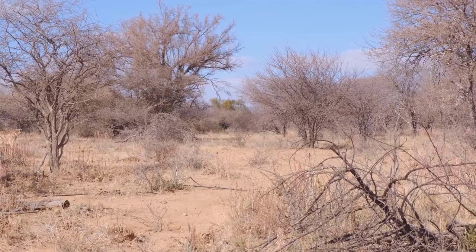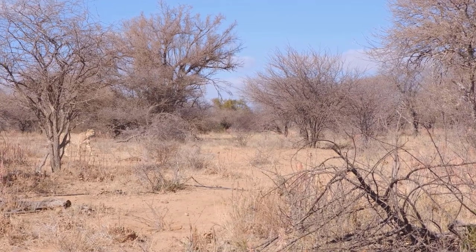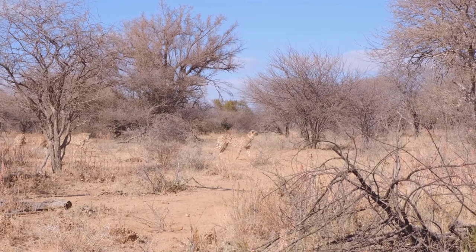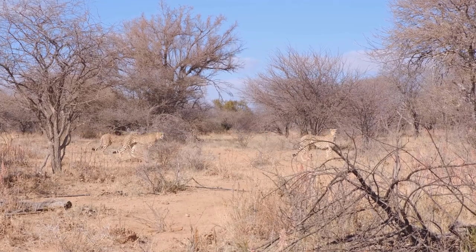Cheetahs weigh from 77 to 143 pounds and are 3.5 to 4.5 feet tall, with their tail being over 2 feet long.